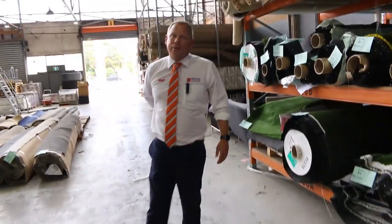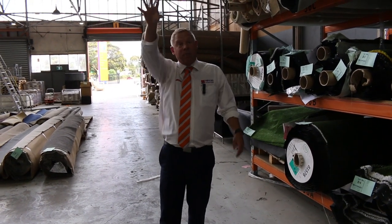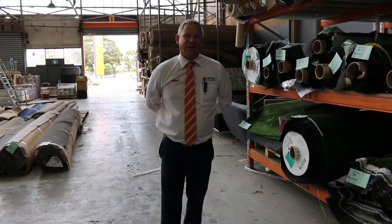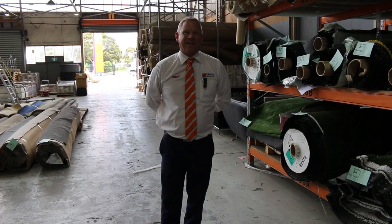So, terrific looking carpet auction. Don't forget as well, we've got the timber and building materials auction and the home renovators auction. You can see it all on the website, but it's great to come down and see it all in person tomorrow at 10am. Thanks for watching.